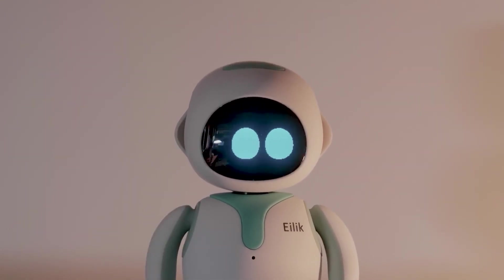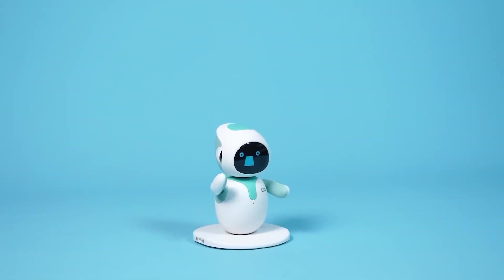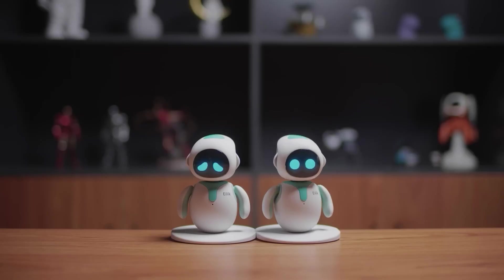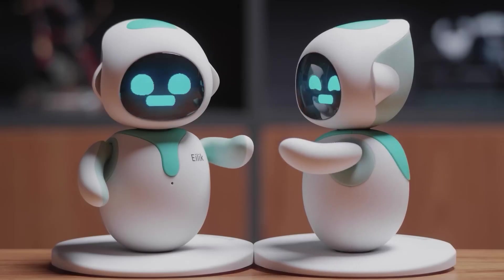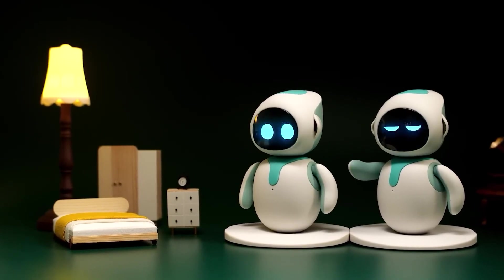ILEC's presence in a home or office can help reduce stress and bring joy to mundane tasks, making it a perfect gift for both kids and adults. Its seamless integration into daily life, coupled with its broad range of emotions and interactions, makes ILEC a top choice for those looking to enhance their environment with a touch of futuristic companionship.